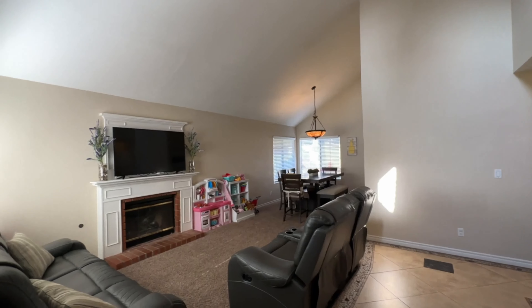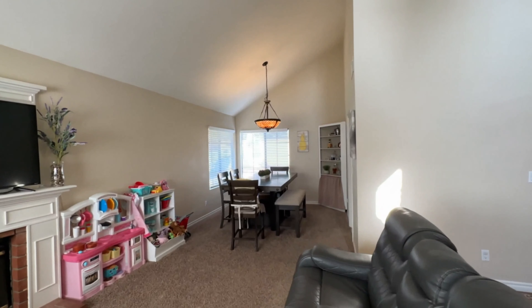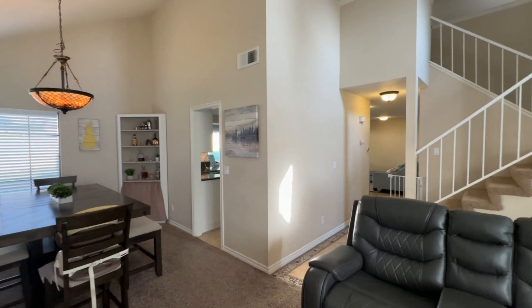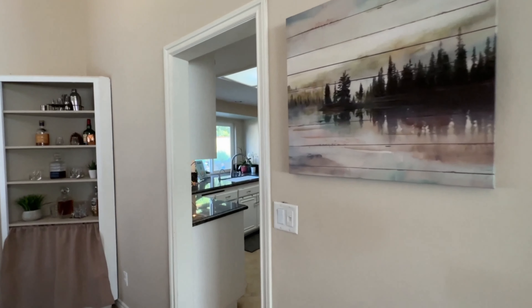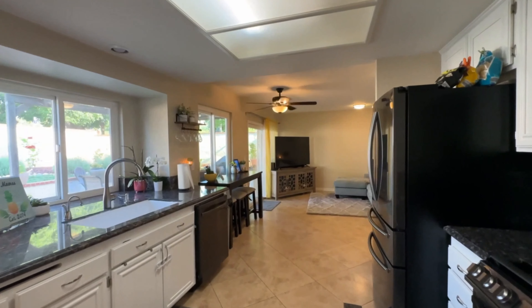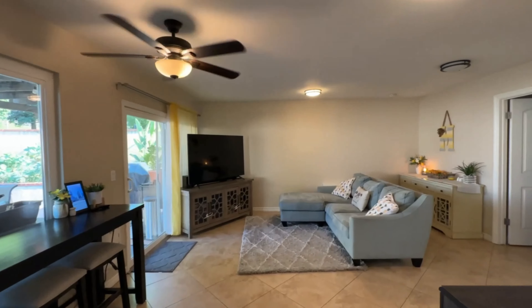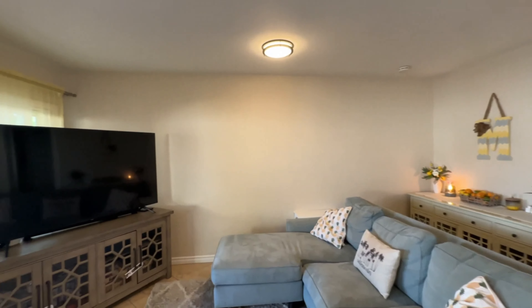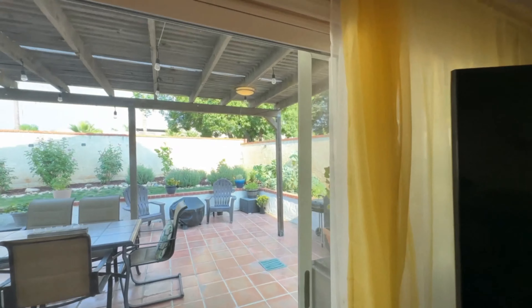Pretty open floor plan with vaulted ceilings. There's a dining room and an outdated kitchen. A little living room area, a nice size porch, and a backyard.